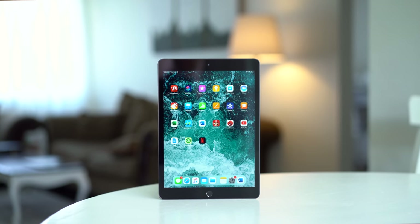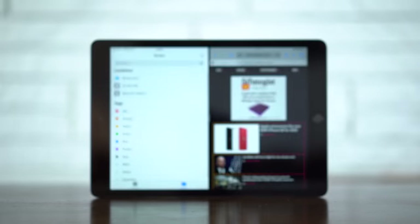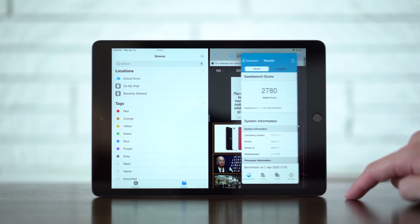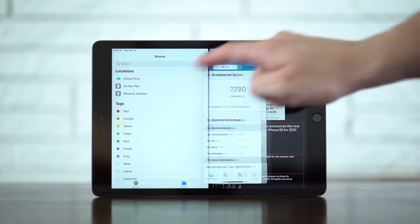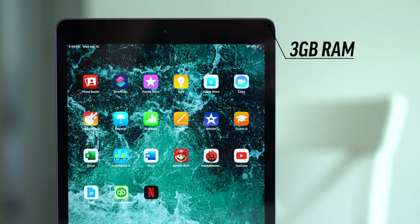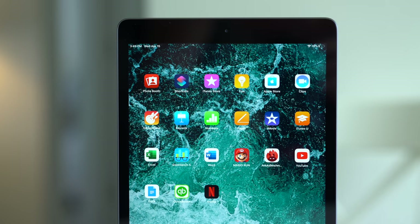And in 2020, the software has changed dramatically with iPadOS's new features. The new multitasking features we received with iPadOS 13 were great, adding so much more functionality to the iPad. It's also great that the 10.2-inch iPad now has 3GB of RAM, which will definitely help keep it running smoothly.